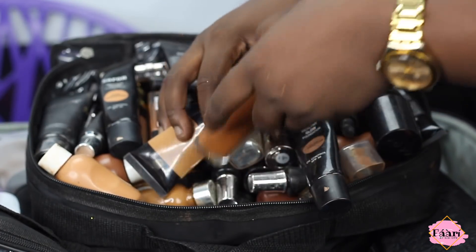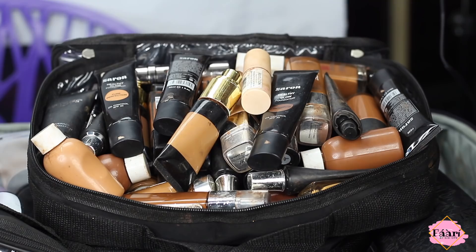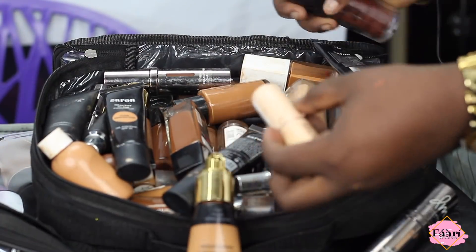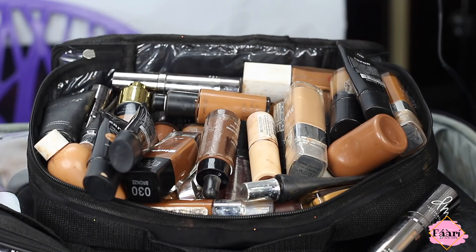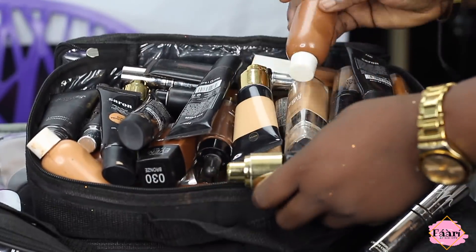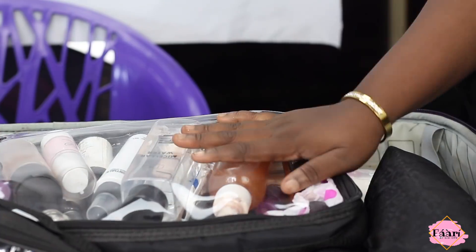I have MAC foundations, though I rarely use them anymore. Stick foundations by Black Opal, L'Oreal True Match, and Dark Chocolates by LA Girl — one of the darkest foundations I own. I have Milani, stick foundations by Makeup Revolution, and a foundation by Technique which comes in the shade Espresso — it's so dark it's almost black. I get to work on very dark-skinned models so I need to have the right shades for them.